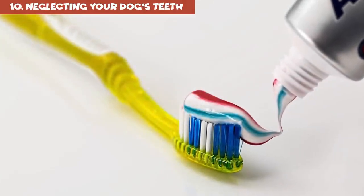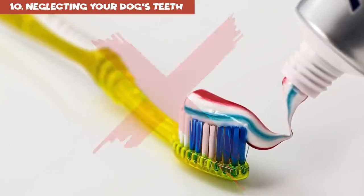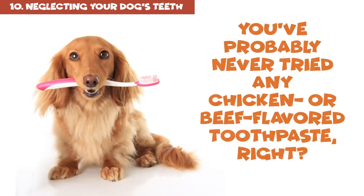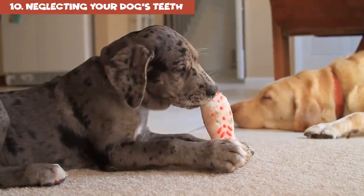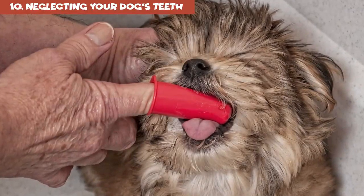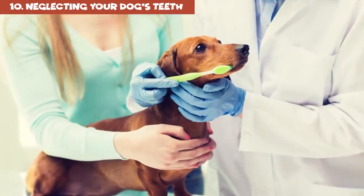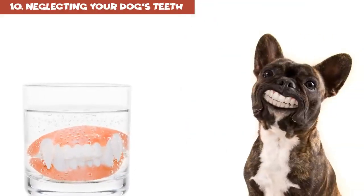Don't use toothpaste and toothbrushes designed for people — there are special ones made just for dogs, and they're pretty different. You've probably never tried chicken or beef-flavored toothpaste, right? Canine toothbrushes usually have smaller heads and really soft bristles. If you don't have one, you can use a kid's toothbrush, a cotton swab, or even a piece of gauze wrapped around your finger. You can easily get a doggy toothbrush and toothpaste from your local pet store or vet. You also need to have your pet's teeth professionally cleaned at the vet twice a year — just like people.